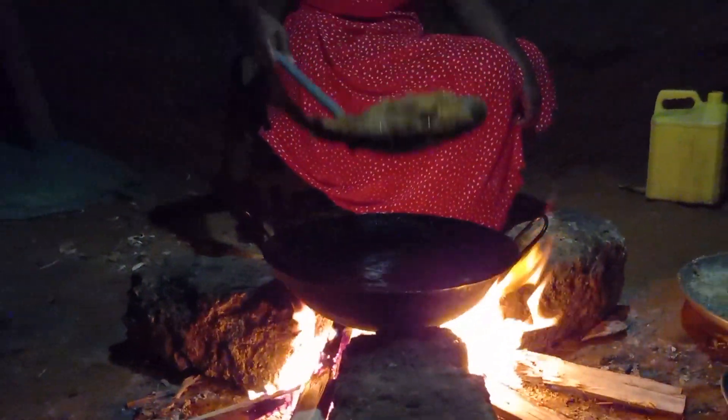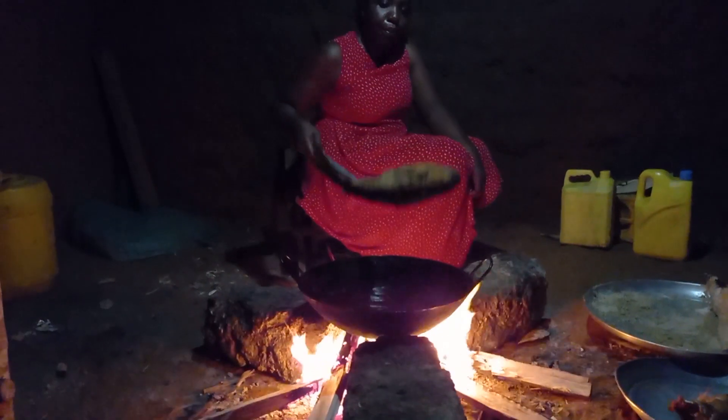This will have to continue till we are done with the whole fish. Remember, we are in Giriama, along the coastal Kenya, Africa.